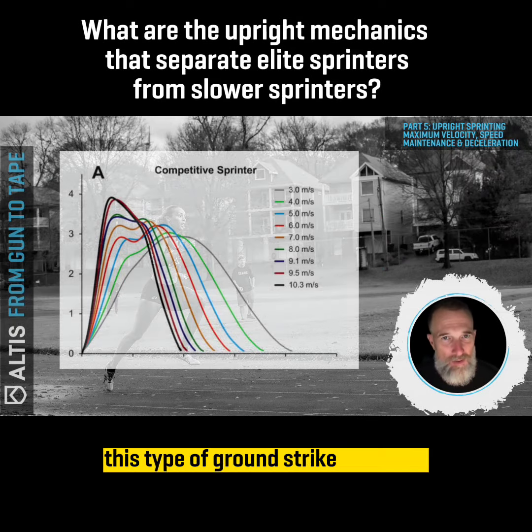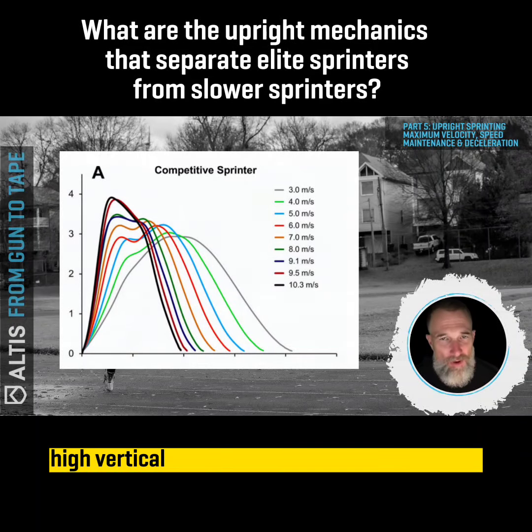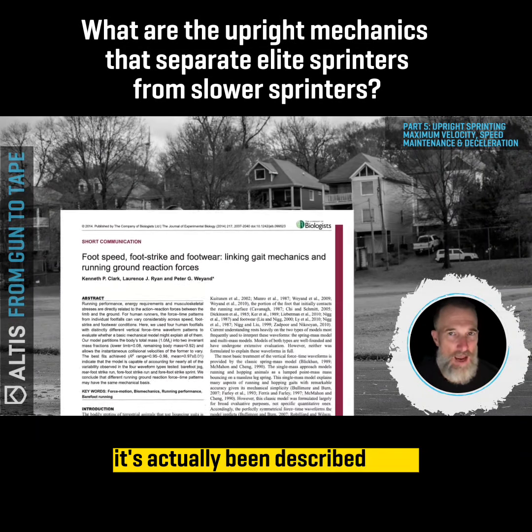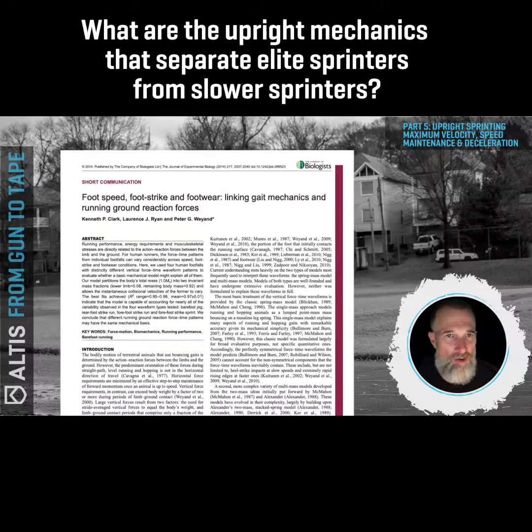This type of ground strike produces high vertical forces early in the ground contact. It's actually been described by Dr. Clark's two-mass model.